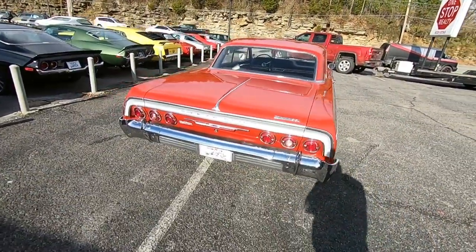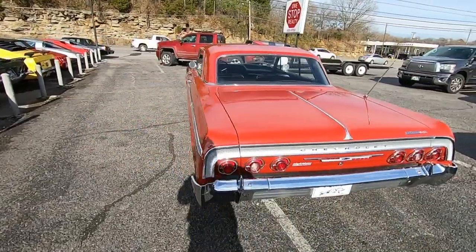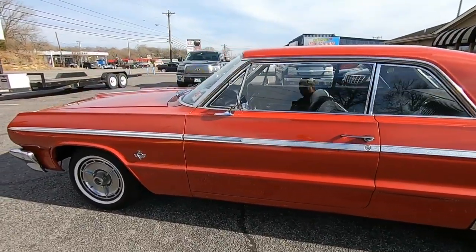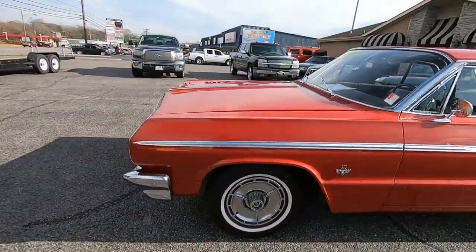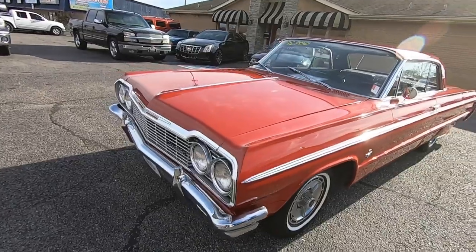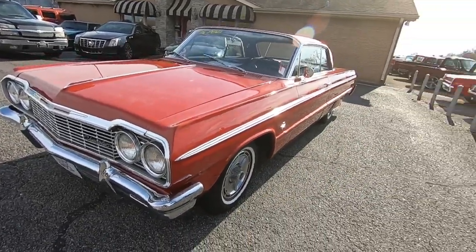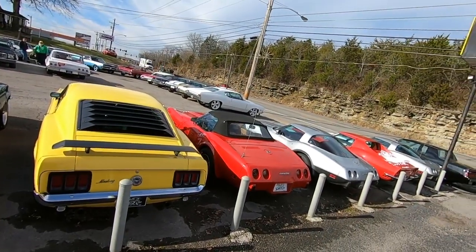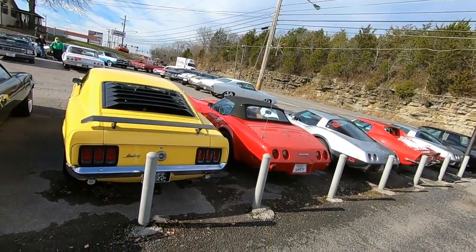I'm just gonna walk around and point out any kind of flaws that I can find, so that way you know exactly what you're getting when you get here. And if you don't mind, check out my website, maplemotors.com. I've got about 60 cars in inventory at all times and we update every Monday with 10 new cars.